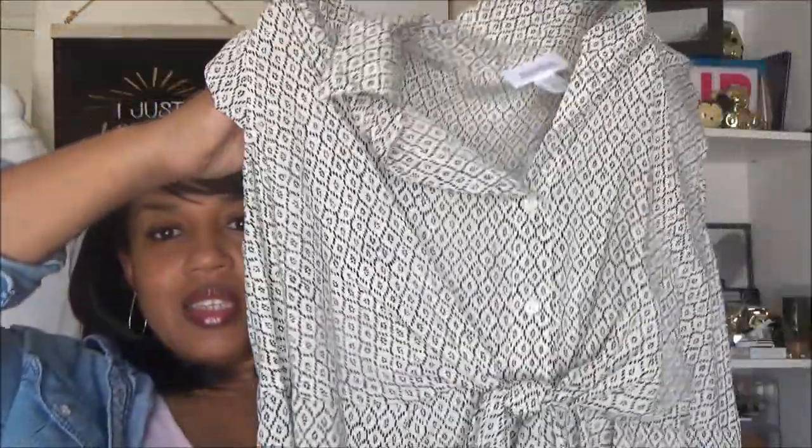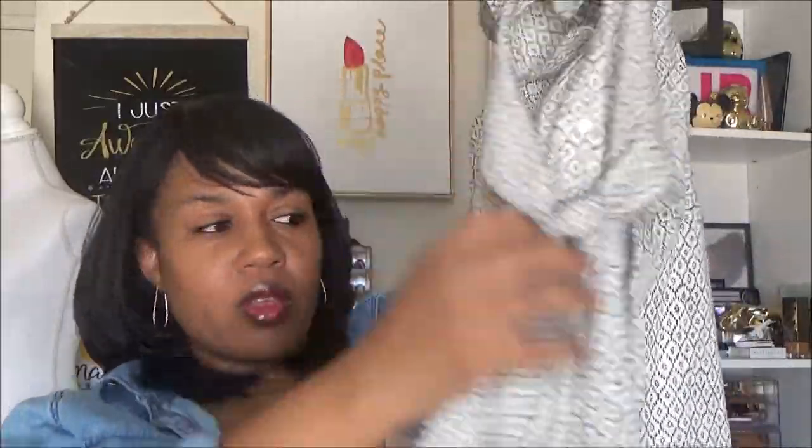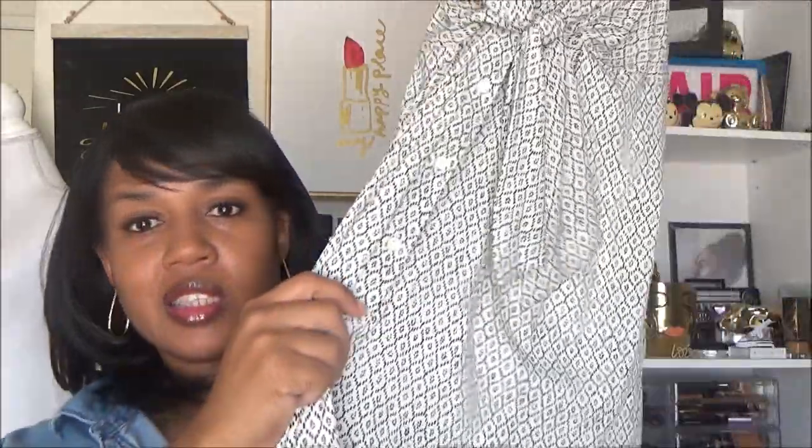Here is another brand-new item with tags — a second Motherhood Maternity dress. It's a really nice dress with a tie front at the belly area and buttons all the way down the front. The pattern is really cute and the sleeves are short, falling over just a little bit. Brand new with tags as well.